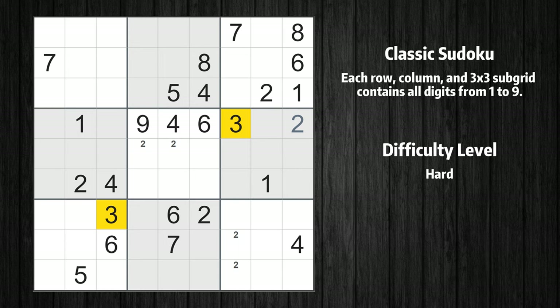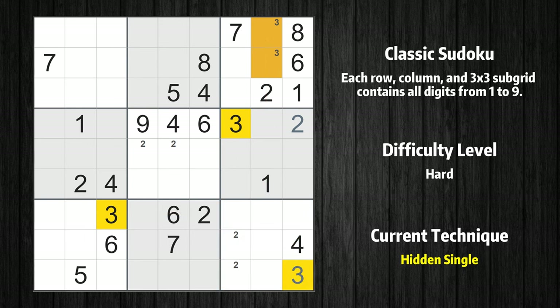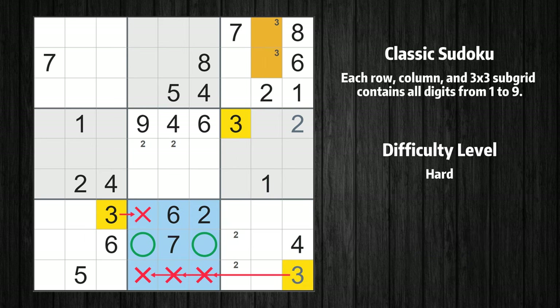Let's move to number 3. Only two positions left in the third box where value 3 can be placed. In the ninth block, the number 3 can be directly placed. Only two positions left in the eighth box where value 3 can be placed.